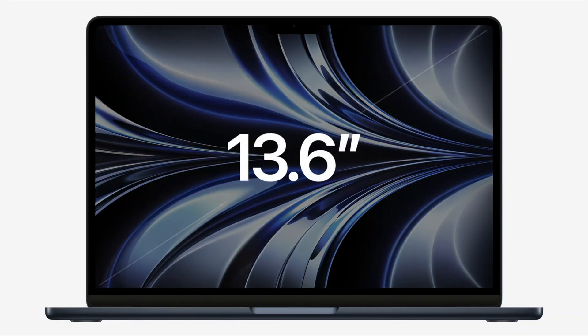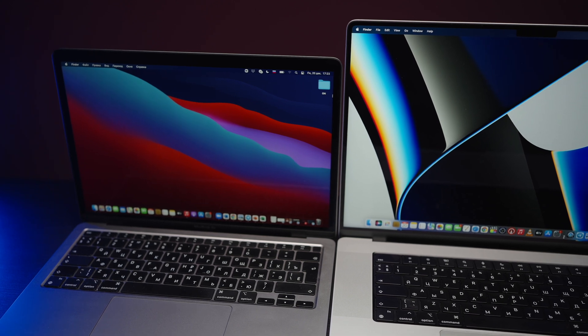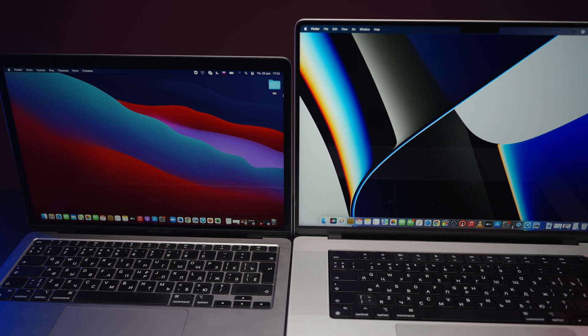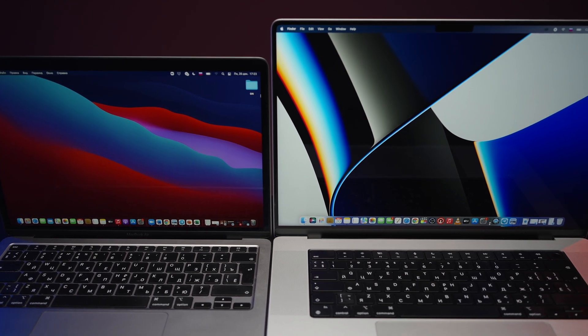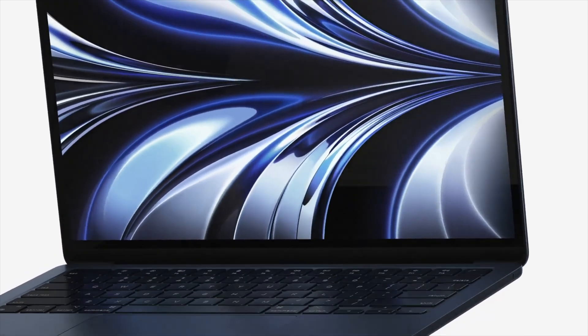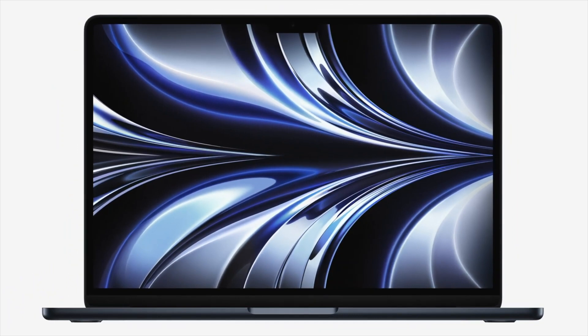The screen is now a bit bigger at 13.6 inches, and it's 25% brighter at 500 nits — a very welcome addition. It supports P3 color gamut, a billion colors, and it's now a Liquid Retina display. But still, it's only 60Hz — there is no ProMotion or mini-LED technology like in MacBook Pros. All in all, it's a great improvement over the M1 Air and definitely worth paying extra, especially if you plan on using this screen as your main display without an external one.